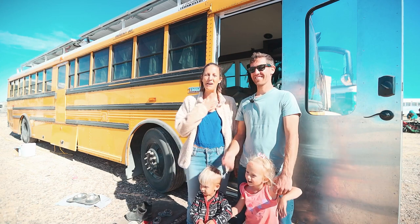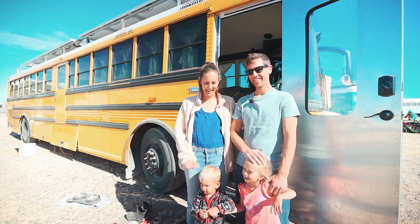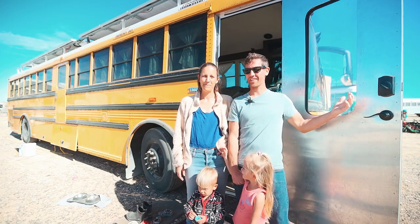Hello! My name is Derek. I'm Dominique. This is Isabella. And Damien. And we're in Sunny the Schoolie.